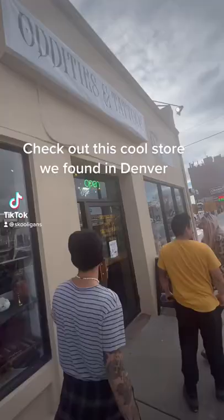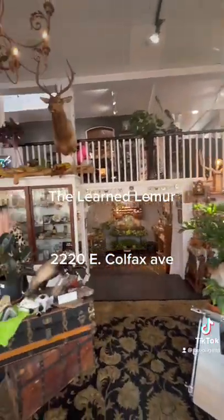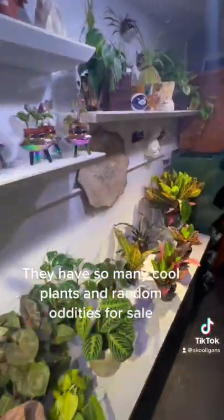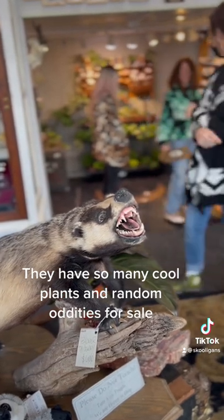Check out this cool store we found in Denver — The Lorne Lemur! They have so many cool plants and random oddities for sale. Here are some of our favorites.